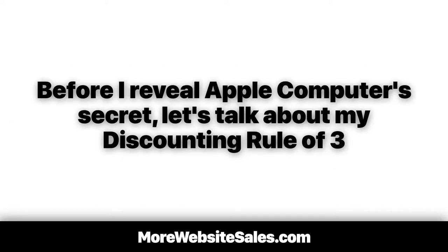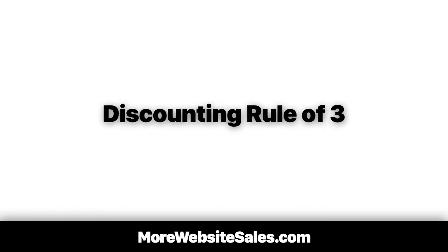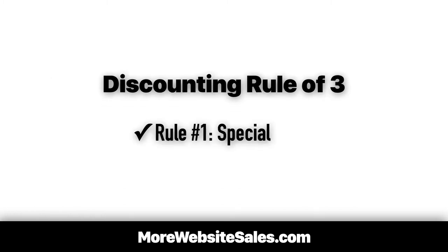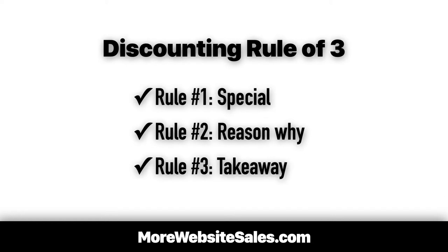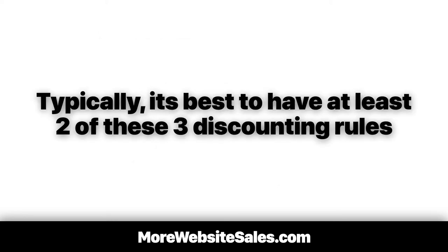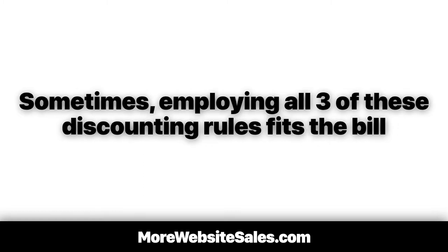Before I reveal Apple Computer's secret, let's talk about my discounting rule of three. Rule number one: special — the discount must be rare or special. Rule number two: reason why — we must include the reason why we are offering this rare or special discount. And rule number three: takeaway — the customer agrees to a catch or a sacrifice of some sort. It's best to have at least two of these three discounting rules; sometimes employing all three fits the bill.